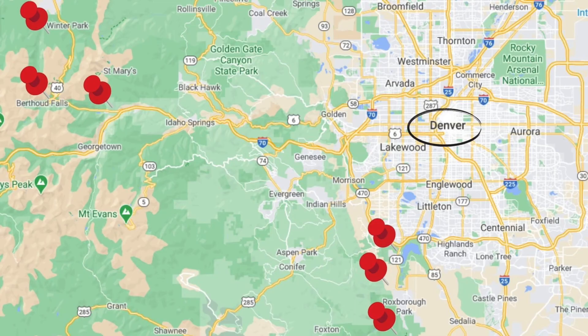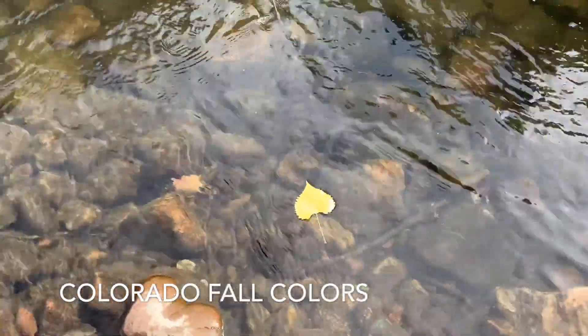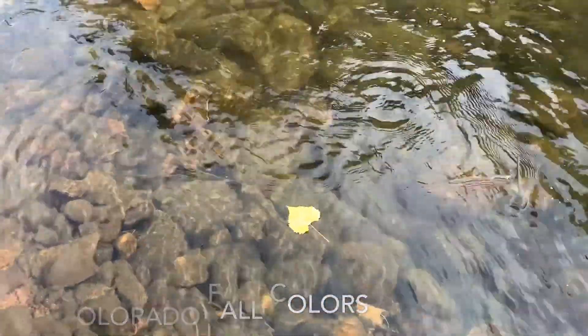When is the best time to see fall colors in Colorado? Mid-September into October. You don't have to go far from Denver to see fall colors. Here's a map of where footage was taken for this video. Now let's take a look at some of the beautiful fall colors.